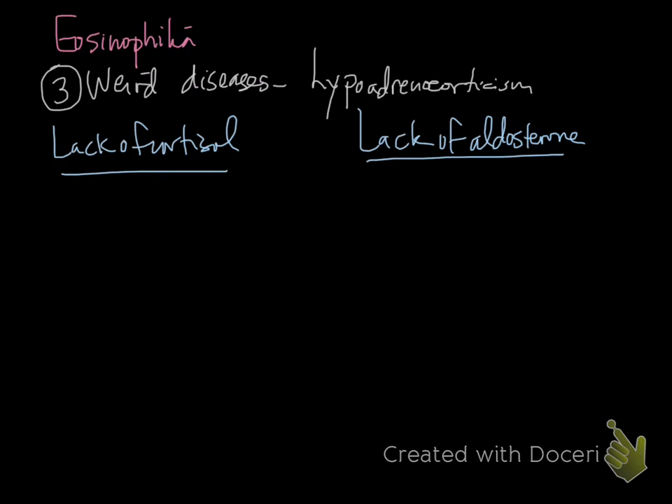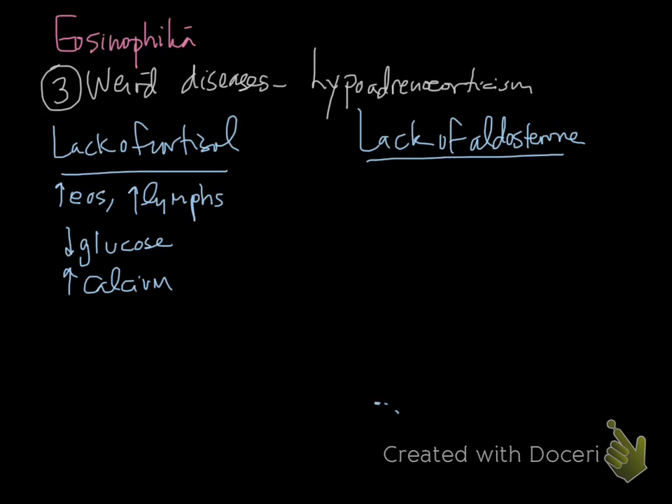Hypoadrenocorticism was mentioned with lymphocytosis. Because the stress leukogram causes eosinopenia (eosinophils head to bone marrow), a lack of cortisol produces an increase in eosinophils — similar to the increase in lymphocytes. In peripheral blood, you may see increases in eosinophils and lymphocytes, decreases in glucose, increases in calcium, and decreases in cholesterol, all due to cortisol deficiency. Not all findings will be present in every case.